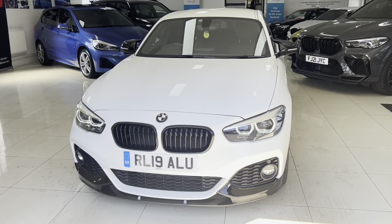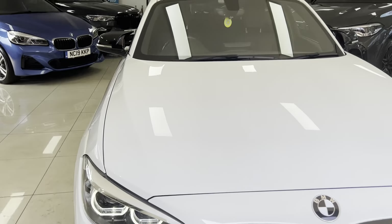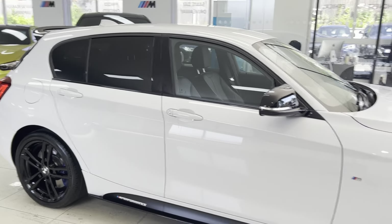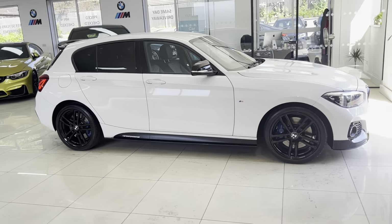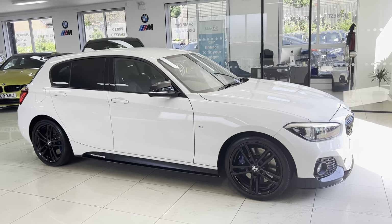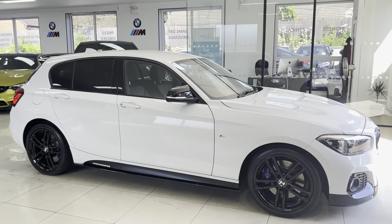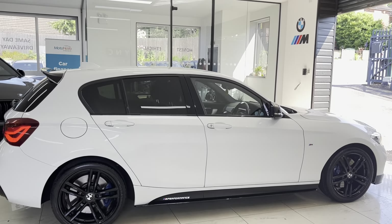Hello and welcome everyone to the walkaround video here at Your Next Car — the 2019 116D M Sport five-door Shadow Edition. The vehicle is presented in Alpine White and features a wine seat body enhancement kit alongside some lovely options and features. How you see the car is how you'll purchase it, and if you'd like to know more, you're welcome to use the links in the description box. Let's get straight into talking about the car itself.